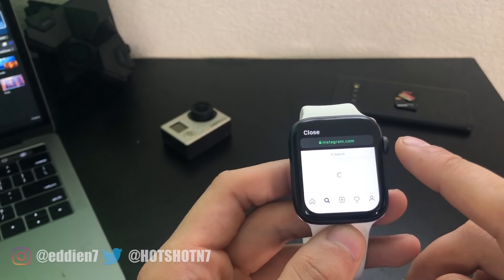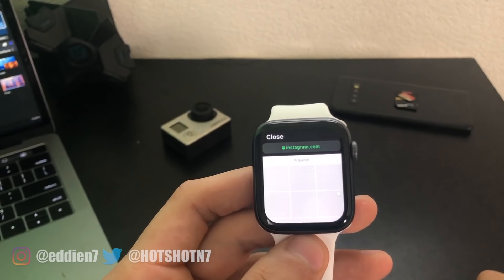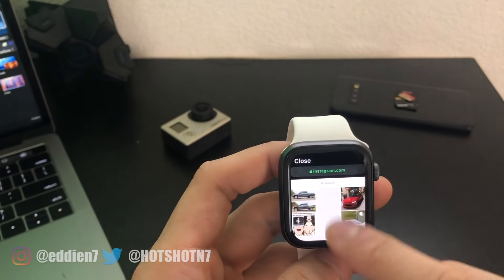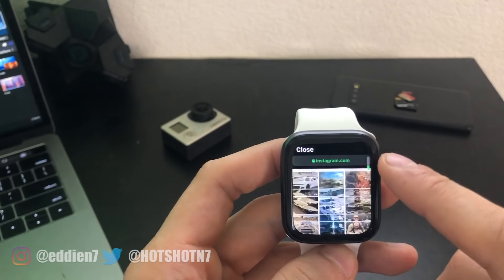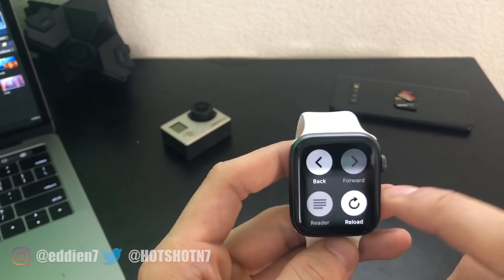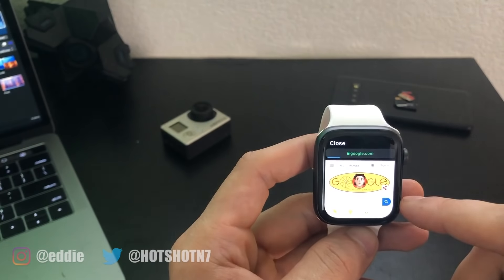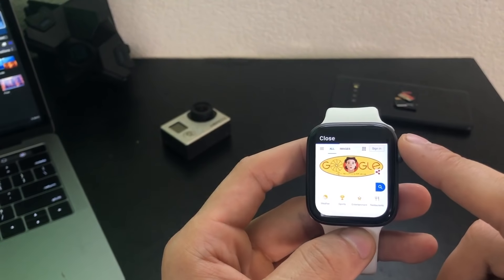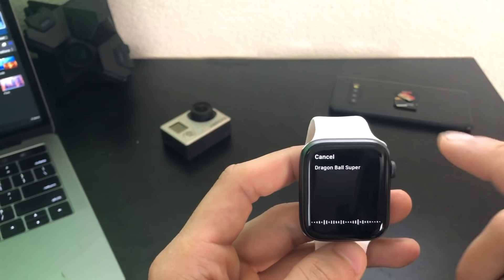By doing this, it's a quick, great workaround from having to deal with all that. So there you guys have it — that was just a quick overview of how to use a web browser on your Apple Watch. If you found this video useful and informative, please leave it a big thumbs up, and get subscribed as I pretty much cover anything tech related. There are plenty more Apple Watch videos coming out soon, so thank you guys for watching — until next time!